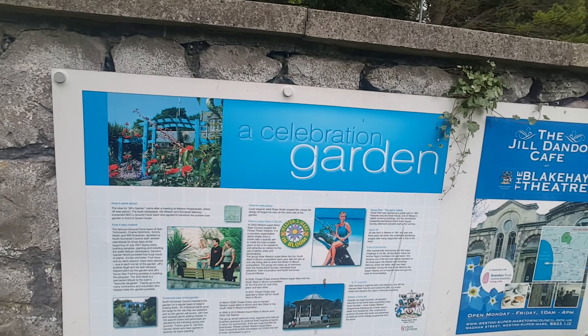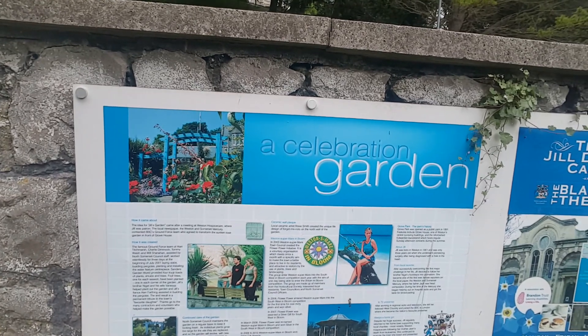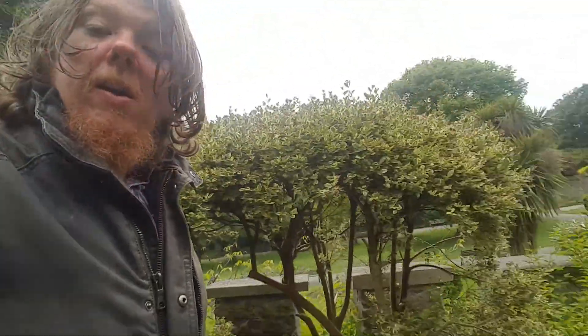The idea for Jill's Garden came after a meeting at Weston Hospice Care, where Jill was a patron. The local newspaper, the Western and Somerset Mercury, contacted the BBC's Ground Force team, who agreed to transform the sunken rose garden in front of Grove House. So we're in Grove Park, in the boulevard area — Waterloo Street — here in Weston-super-Mare. It's absolutely amazing. Anyway guys and girls, I hope this is a good video — it's not raining at the moment, just a little drizzle earlier. I'll be back in a couple more videos!